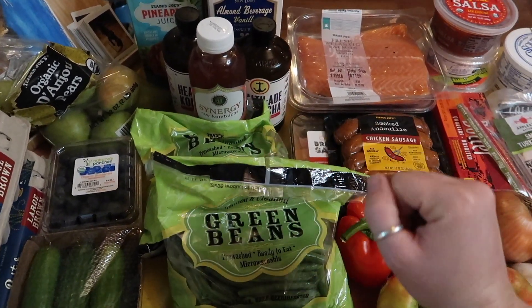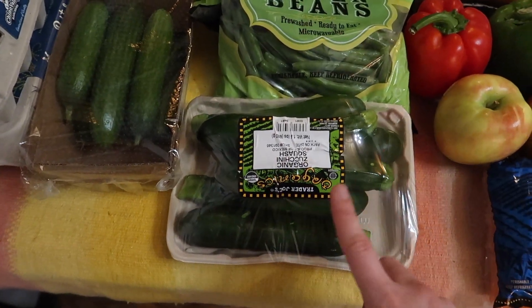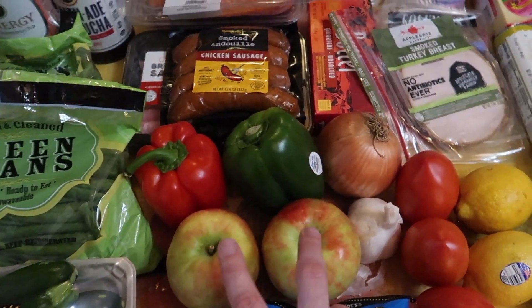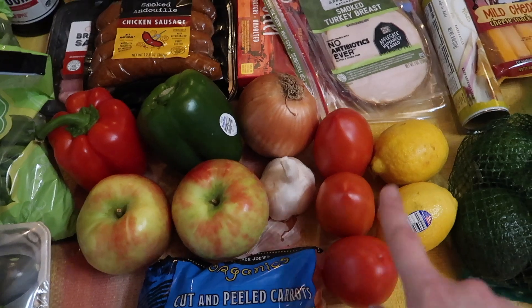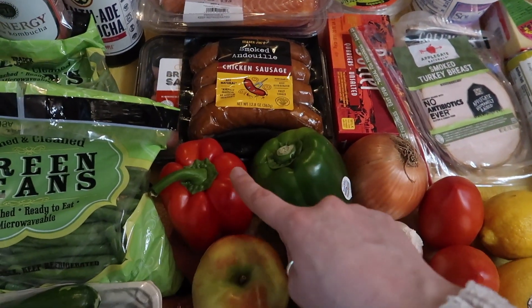We also picked up two of our green beans and these are the trimmed and cleaned. We also got some organic zucchini, some carrots and some Honeycrisp apples, a thing of garlic, three Roma tomatoes, two lemons, an onion, a green bell pepper, and a red bell pepper.